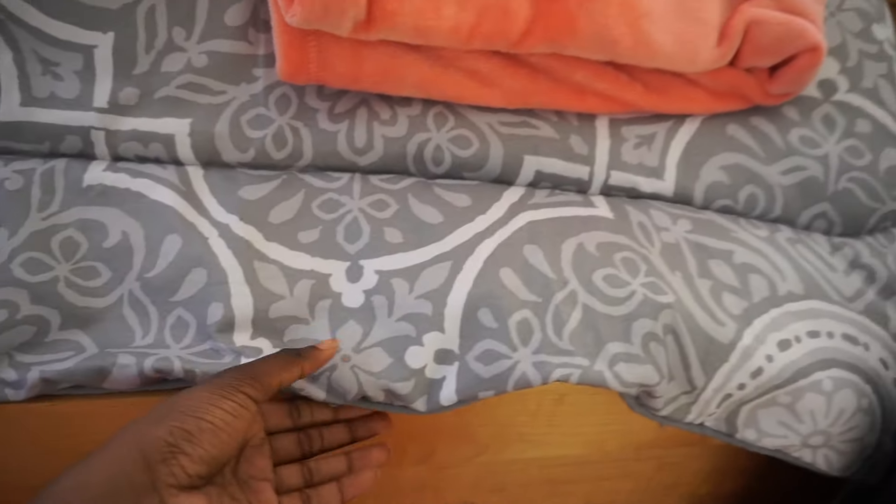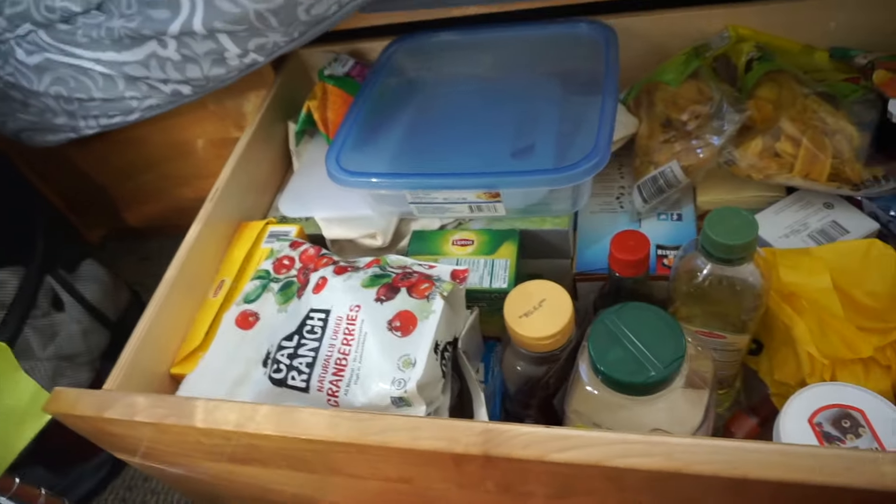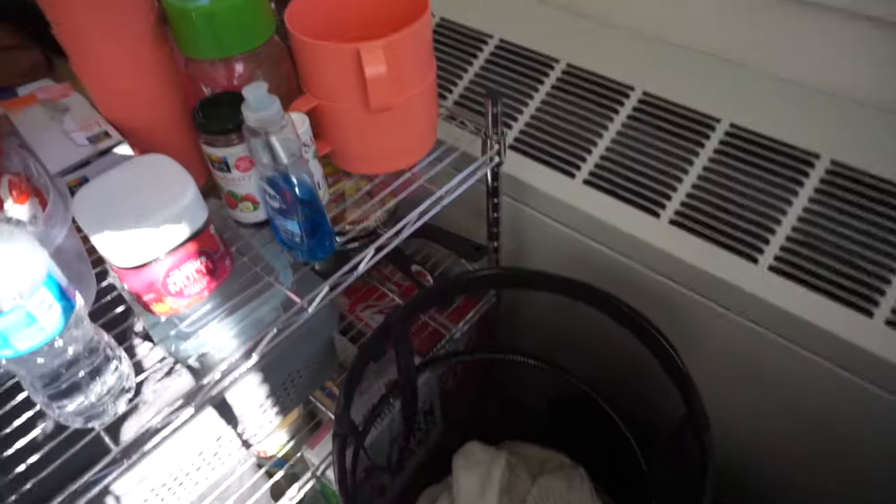Beneath my bed I have drawers because I can't loft my bed. In this drawer is where I keep most of my cleaning supplies, my towels, trash bags, sanitizing wipes, you name it. And under this drawer is where I keep my food. I have various food — I used to have way more, but I'm a college student and I eat a lot. And then here is my laundry basket.